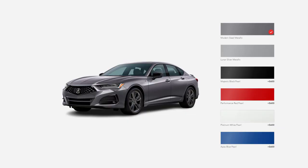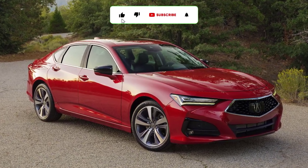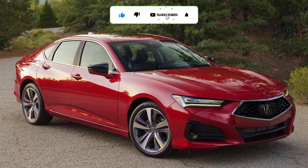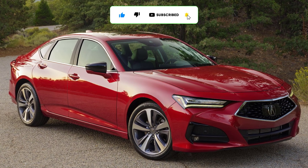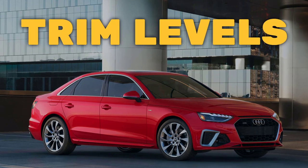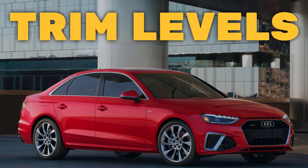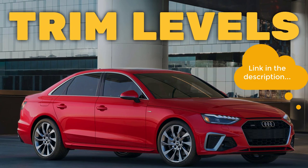I'll also go over the paint colors. Before I do, I just want to remind you that if you find this video helpful, informative, or entertaining, please like, share, and subscribe to my channel. And real quick before I get started, I just want to remind you to take a look at my 2023 Audi A4 sedan trim levels video — I've put the link in the description below.